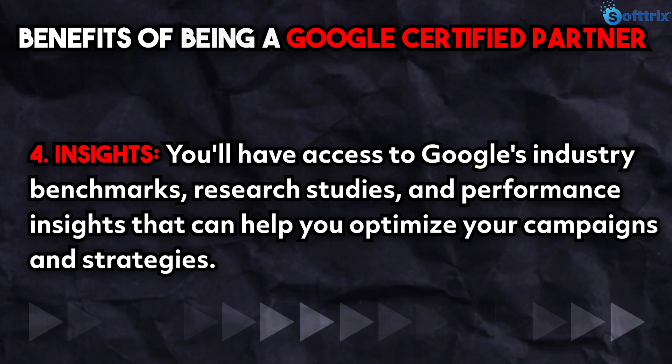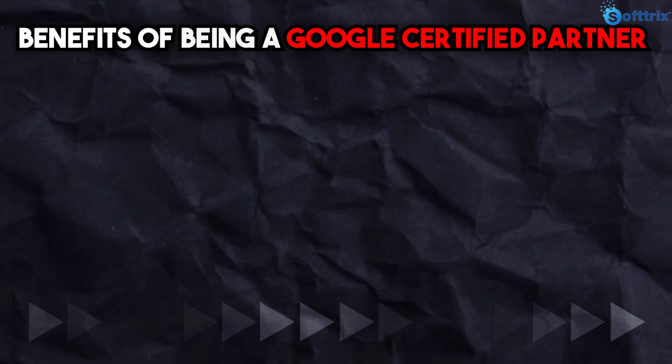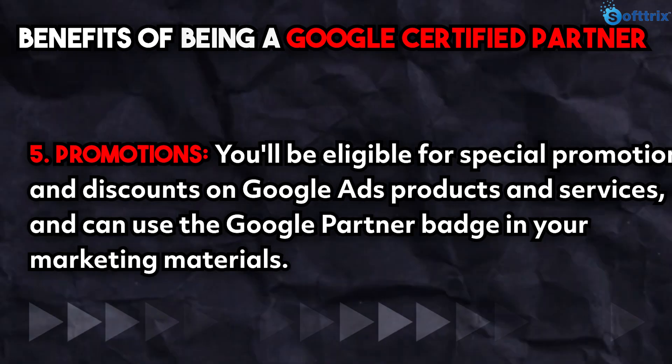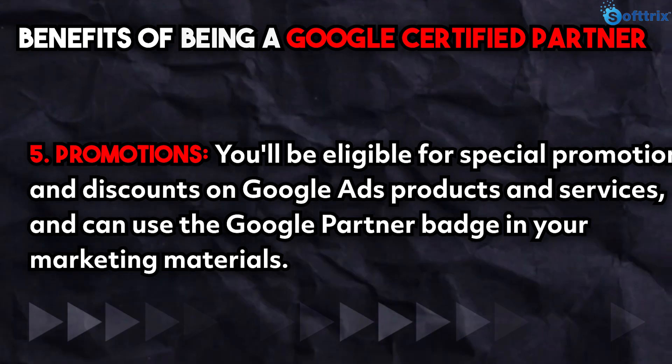Fifth is promotions — you will be eligible for special promotions and discounts on Google Ads products and services, and can use the Google Partner badge in your marketing materials.